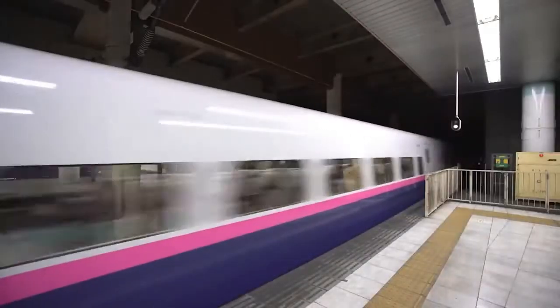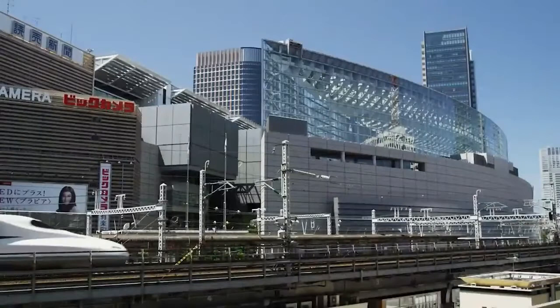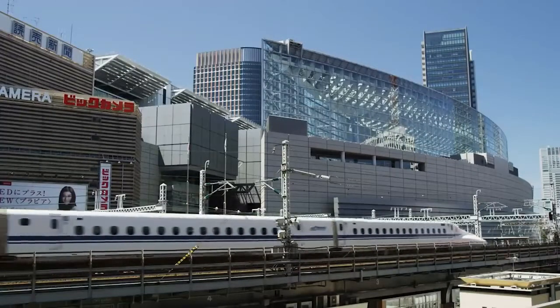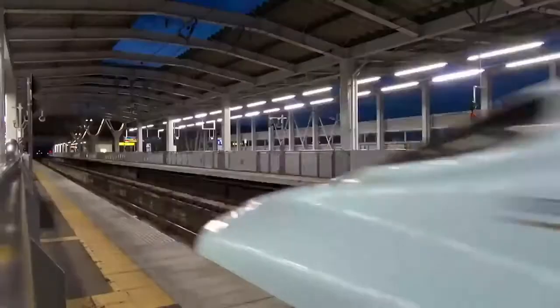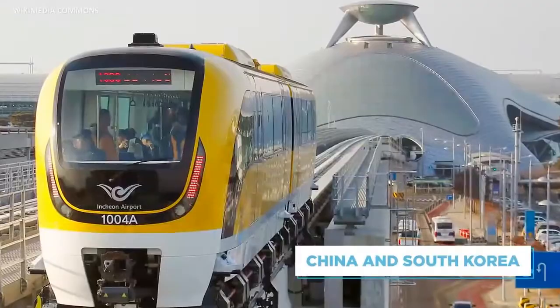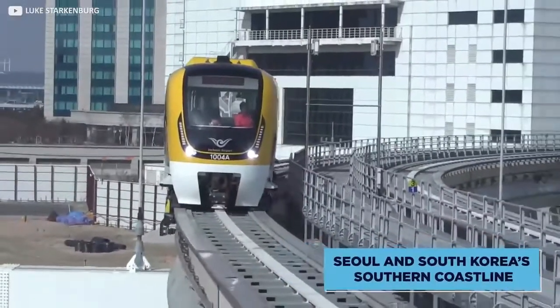There are other benefits to Maglev systems too, including a smooth ride created by the total lack of contact with the path the train is following. It's also impossible for a Maglev train on a track to catch up with another train, as the track controls the speed, which is the same for every train travelling on it. That means there's no risk at all of collisions, at least between trains. China and South Korea also run the same system, already functional in Shanghai and between Seoul and South Korea's southern coastline.